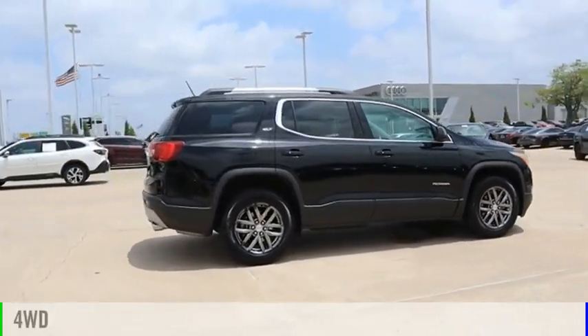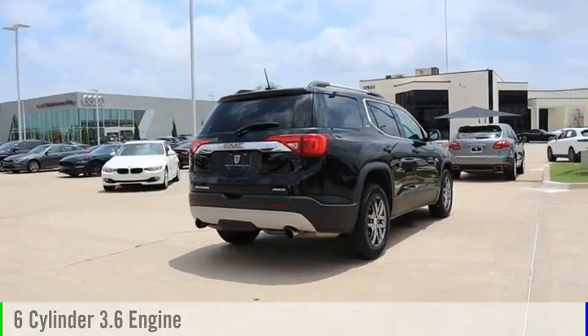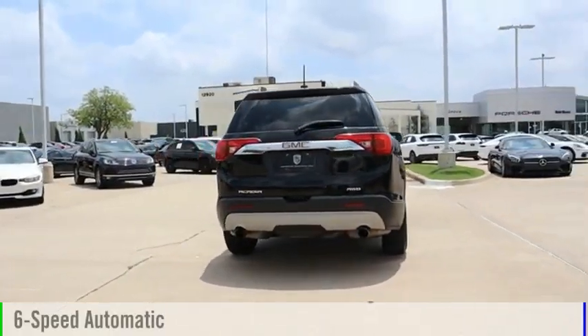This vehicle is powered by a four-wheel drive, six-cylinder, 3.6-liter engine, and comes with a six-speed automatic transmission.